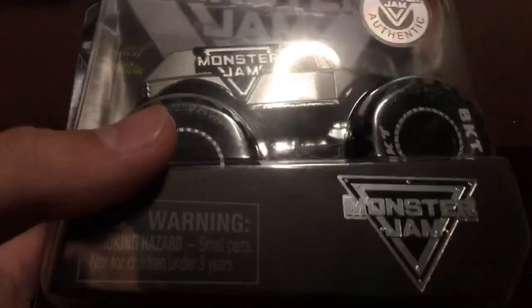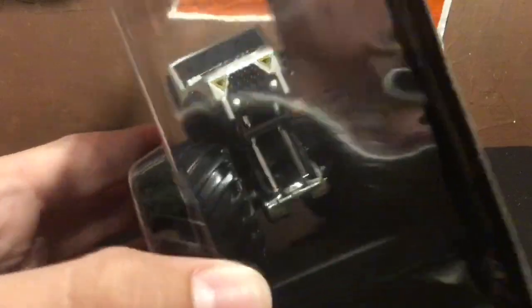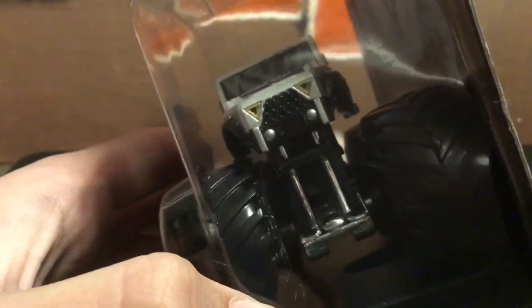I went to Hampton, Virginia for Monster Jam this past weekend and they were selling this. It is the Monster Jam limited edition stunt truck from World Finals last year. I will still review it real quick — I'm not taking it out of the package, but we can basically see everything going on with the truck.